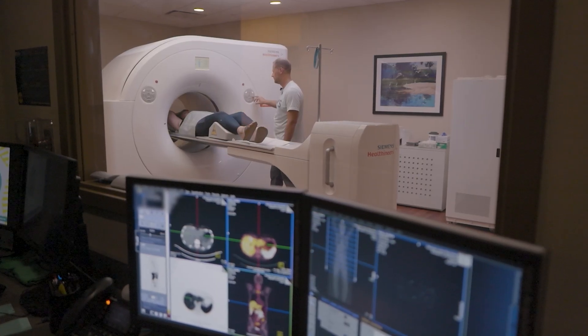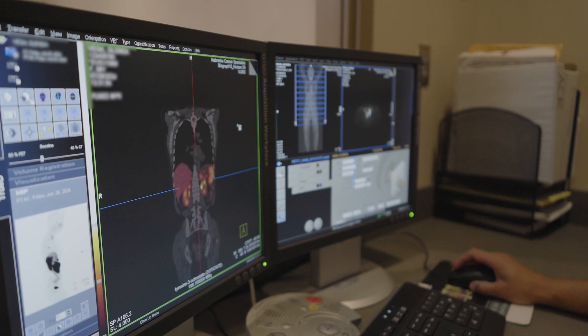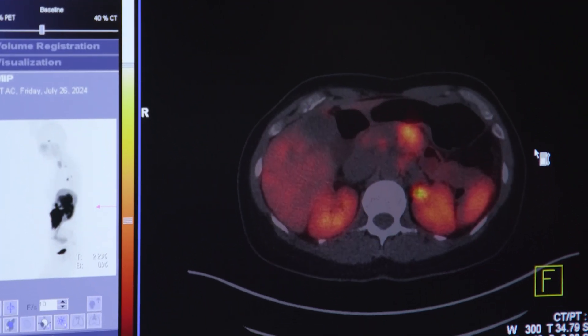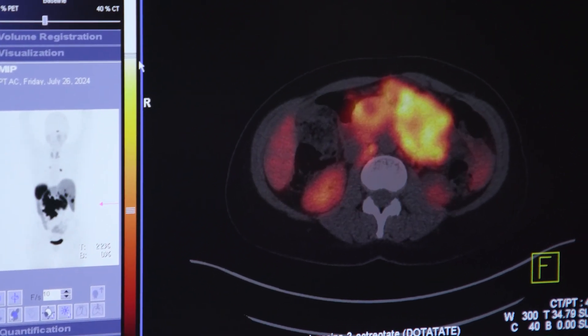If we didn't have PET-CT imaging, we wouldn't have Theranostics. We need the PET-CT scans — for instance, the DOTATATE scans and the PSMA PET scans. We know on those scans, if they light up, then essentially we know that Theranostics treatment should work for that patient as well.